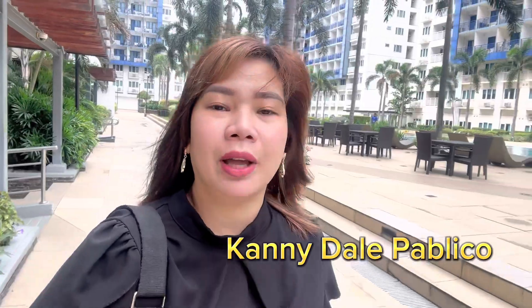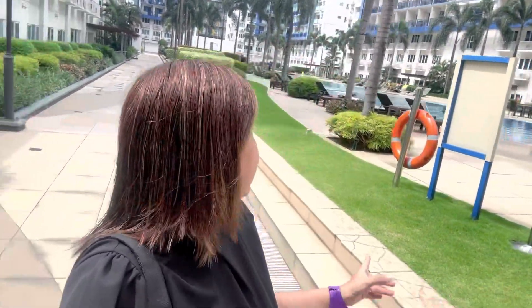Hi everyone and welcome back to my YouTube channel. So nandito ako ngayon sa Sea Residences. At ipapakita ko sa inyo yung isang unit na nire-renovate namin — ongoing yung renovation. And then for rent din siya. Pero yung unit na to is for sale also. So at least makita ninyo na inaayos talaga siya. It's Wednesday — marami ang naliligo. Ito is more on staycation sila.